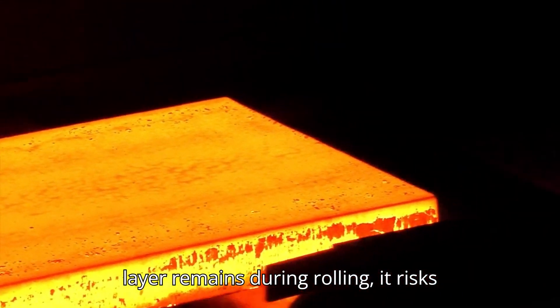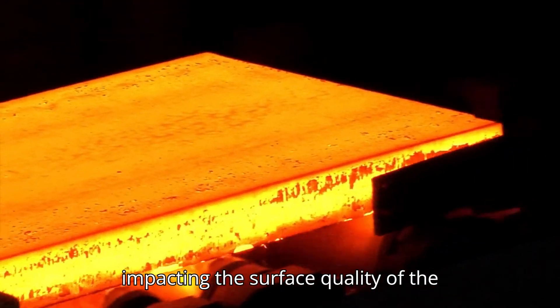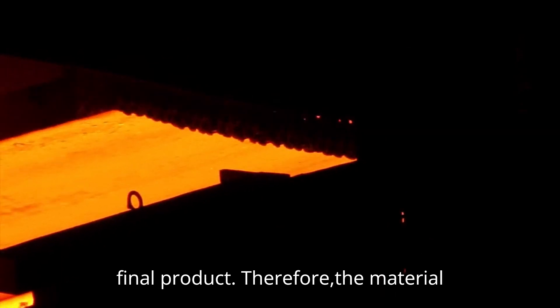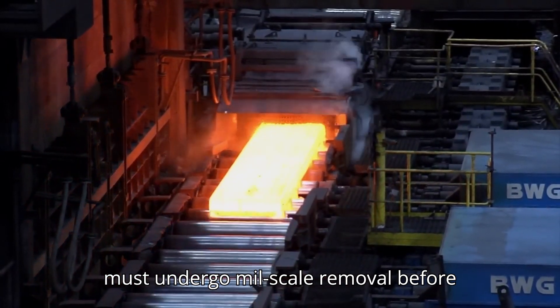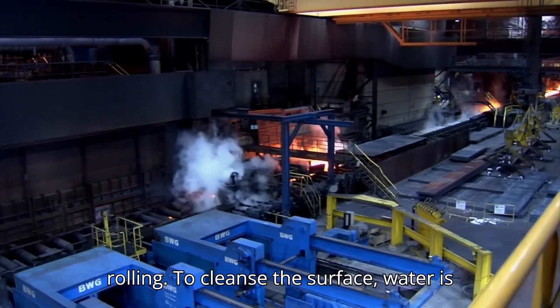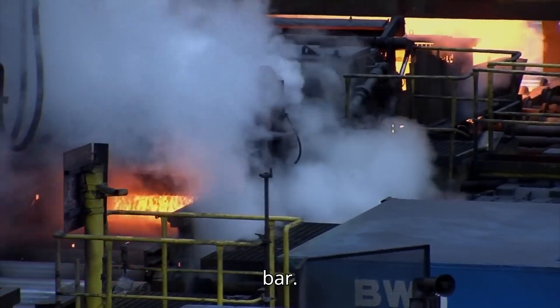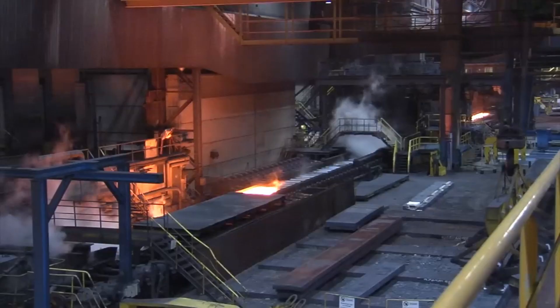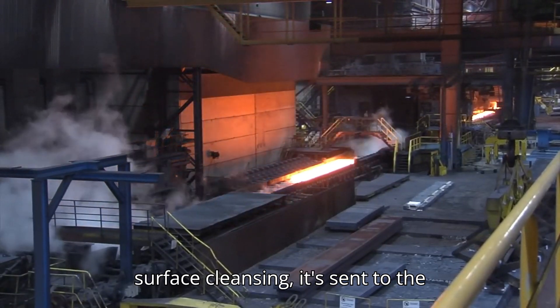If this oxide layer remains during rolling, it risks being embedded into the steel, negatively impacting the surface quality of the final product. Therefore, the material must undergo mill scale removal before rolling. To cleanse the surface, water is sprayed at a high pressure of 160 bar. After the material has undergone surface cleansing, it's sent to the roughing mill.